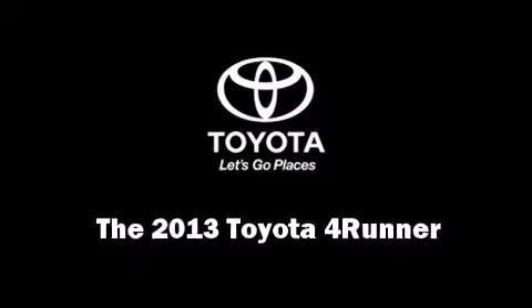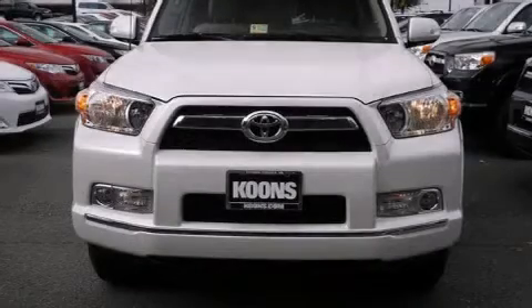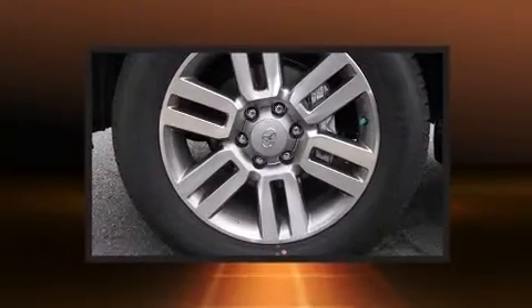Take command of the road in the 2013 Toyota 4Runner. Under the hood, you'll find a six-cylinder engine with more than 270 horsepower.